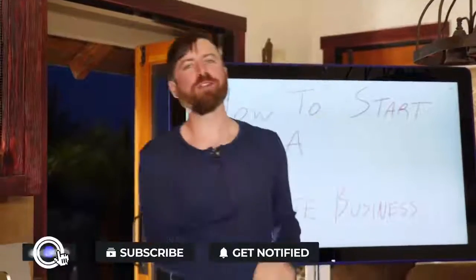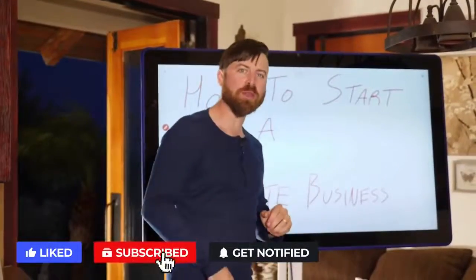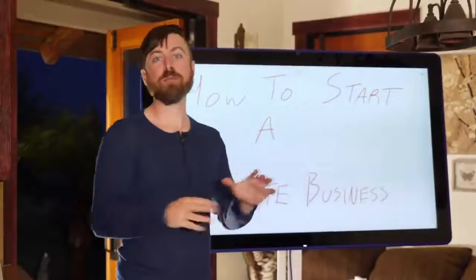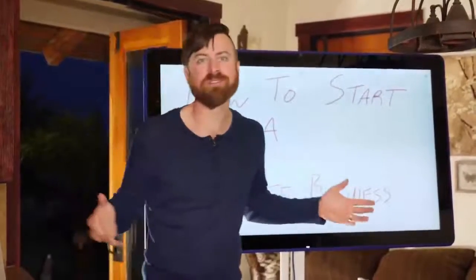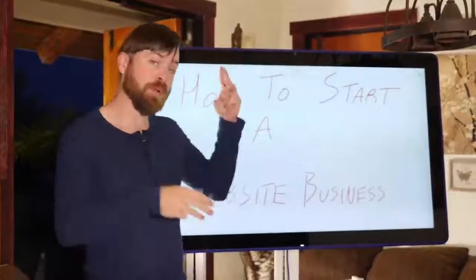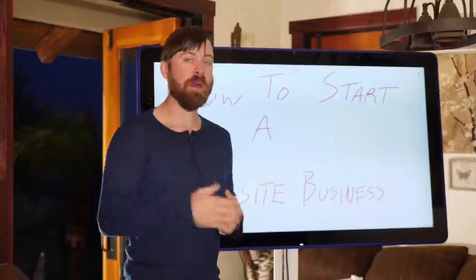Hey, John Crestani here — online marketer, entrepreneur — and I'm going to be showing you in this lesson how to start a website business. I've run numerous websites. I actually own hundreds and I've been doing this for years and made millions of dollars. I'm going to show you the simple 3-step process for starting a website-based business.